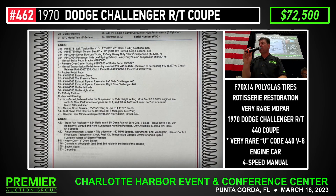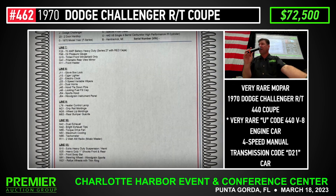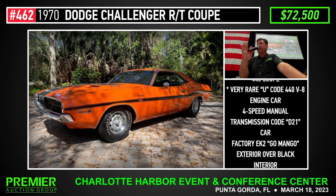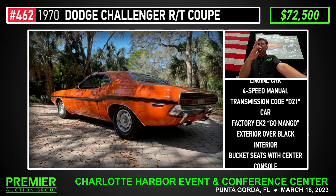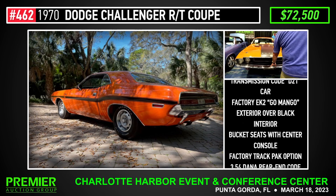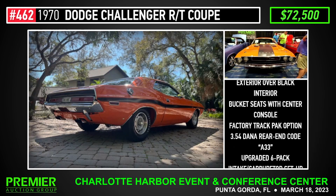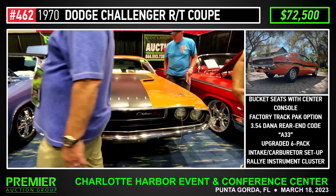Bidding stalls at $75,000. Phil, look at me now — $75,000. $75,000. Everybody through, everybody done. Got to go. $75,000.